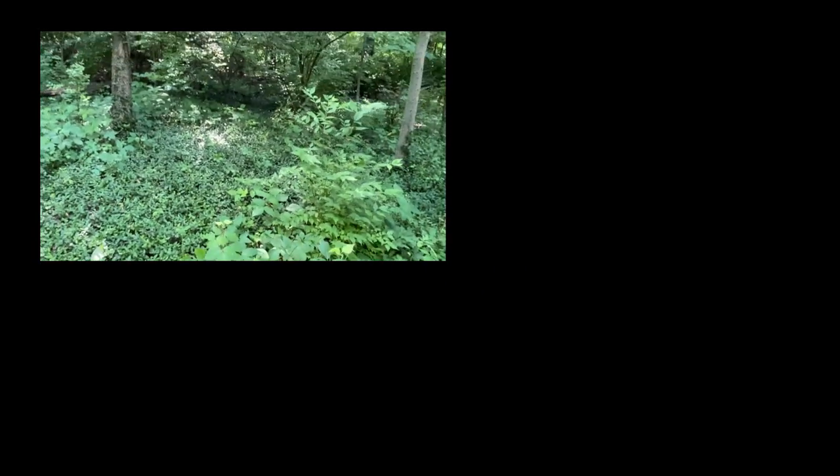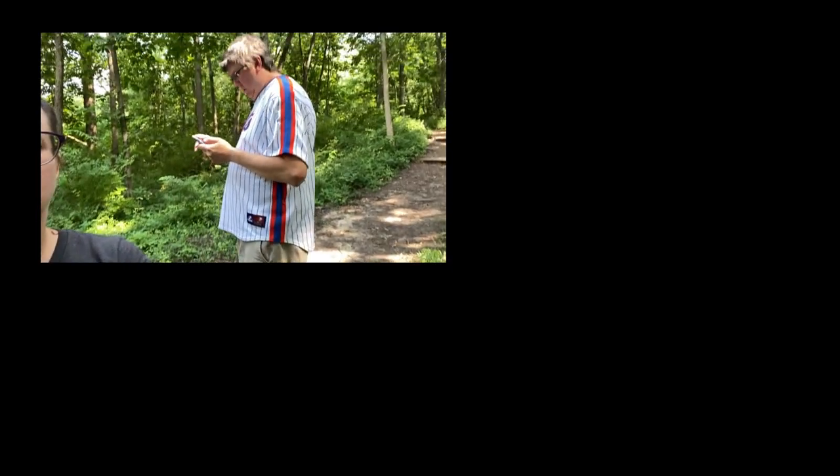Someone's touching my butt! What? Who touched my butt? Don't touch me. Why are you saying that? That's dad — someone touched my butt.